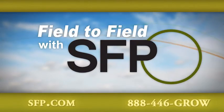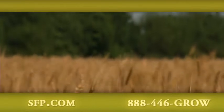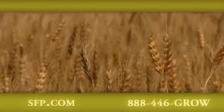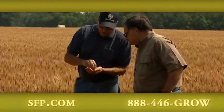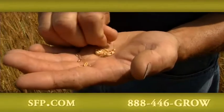Field to Field across America with SFP. Farmers who've been using Nutrisphere-N from SFP have run the numbers on it, and wheat growers like Glenn Masseth at Pickway, Kansas, know that protecting their nitrogen fertilizer investment sure makes good sense.